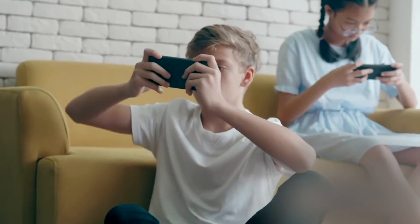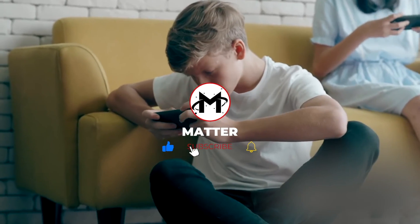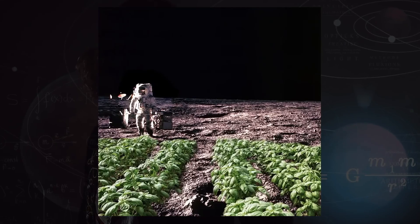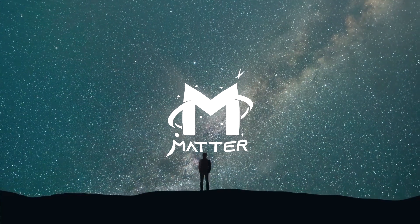Thanks for watching. Comment down below whether you would or would not try food grown in extraterrestrial soil. See you next time on Matter.